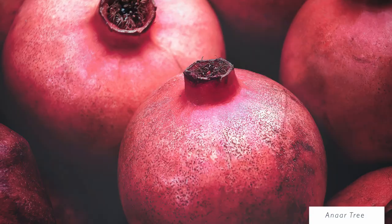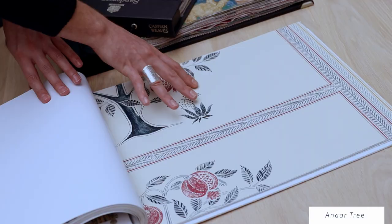The Anah tree, also known as the pomegranate tree, is a symbol of fertility, prosperity and abundance.